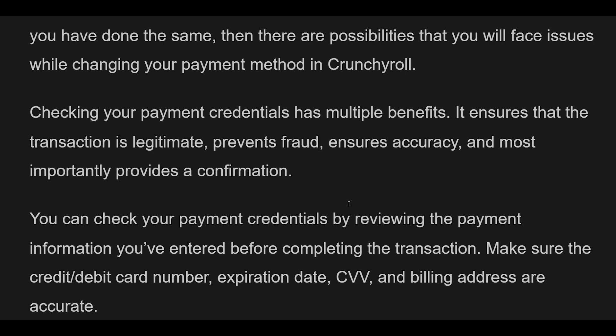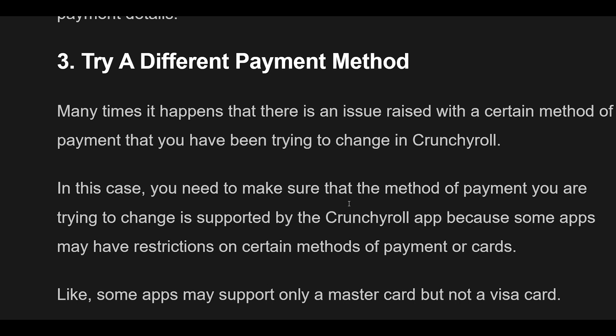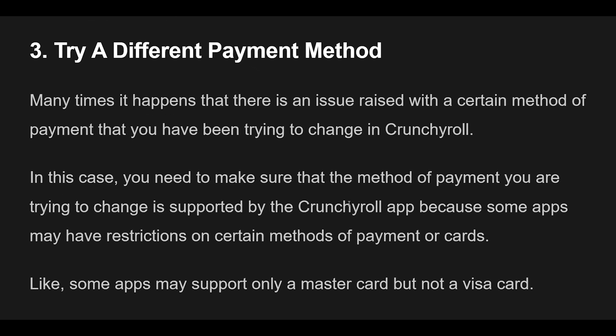Fix 3: Use a Supported Payment Method. There may be an issue with a certain payment method you are trying to use in Crunchyroll. Make sure the payment method is supported by the app, as some apps have restrictions on certain cards — for example, supporting MasterCard but not Visa. Also ensure your billing address matches the address associated with your payment method. Add a supported payment method to complete your purchase, then remove the old one.